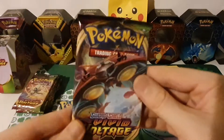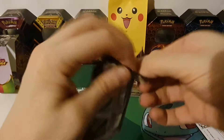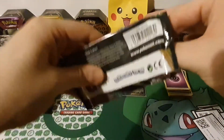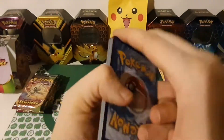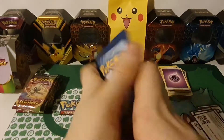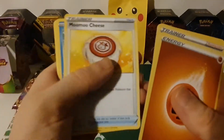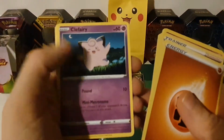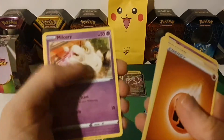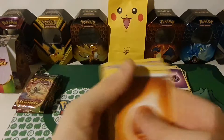Pack nine with Orbeetle on the front: Fighting Energy, Girafarig, Moomoo Cheese, Oshawott, Pineco, Clefairy, Tynamo, Milcery, reverse hollow Allister, and a Shedinja — very nice!